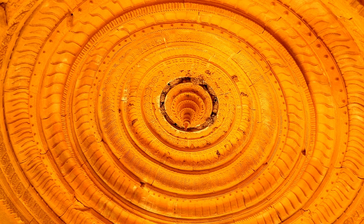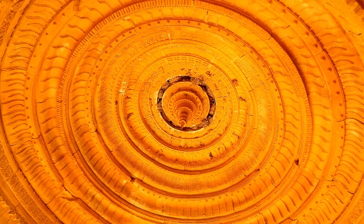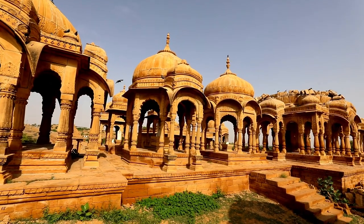The Bada Baag Garden complex, with its beautiful memorials to the royals of Jaisalmer, is a must visit.